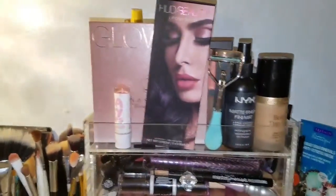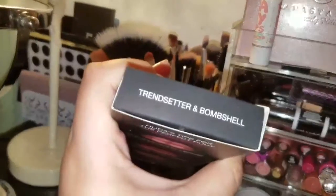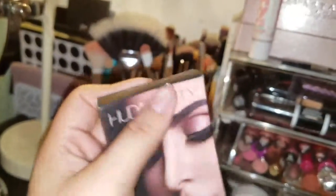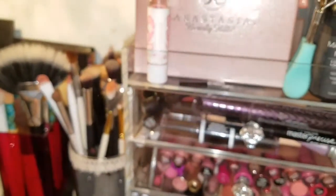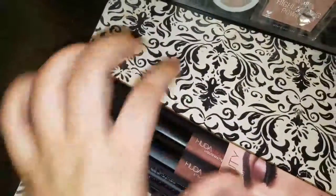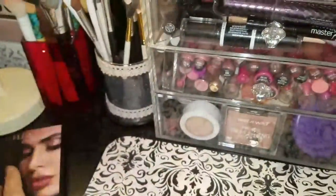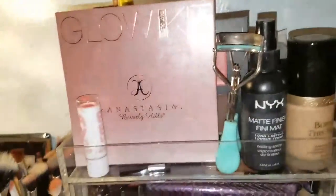In the front I have my Huda Beauty lip contours in Trendsetter and Bombshell. Bombshell is my favorite — I'm more of a pinky nude person rather than a brown-pink. This color is really awesome; it was $24 which is a little pricey in my opinion since I don't usually spend that much.